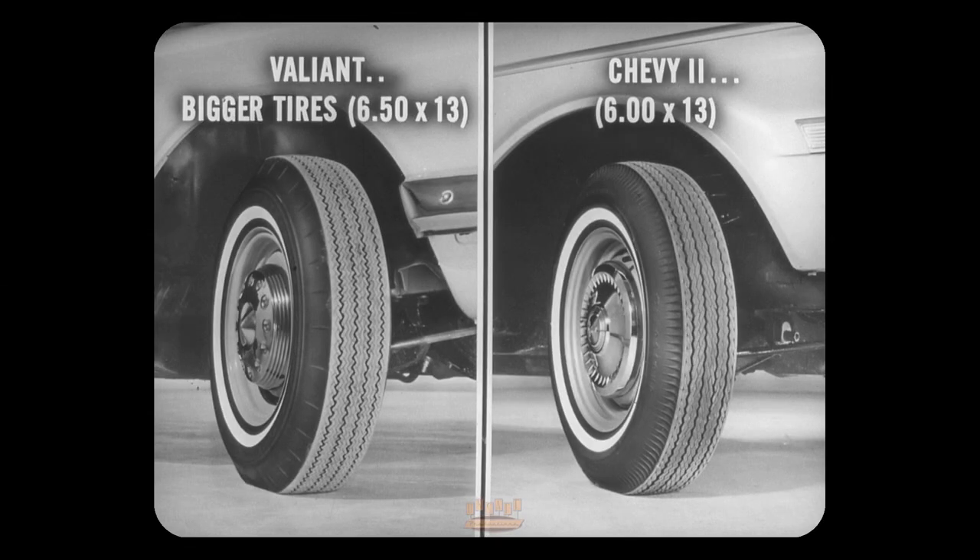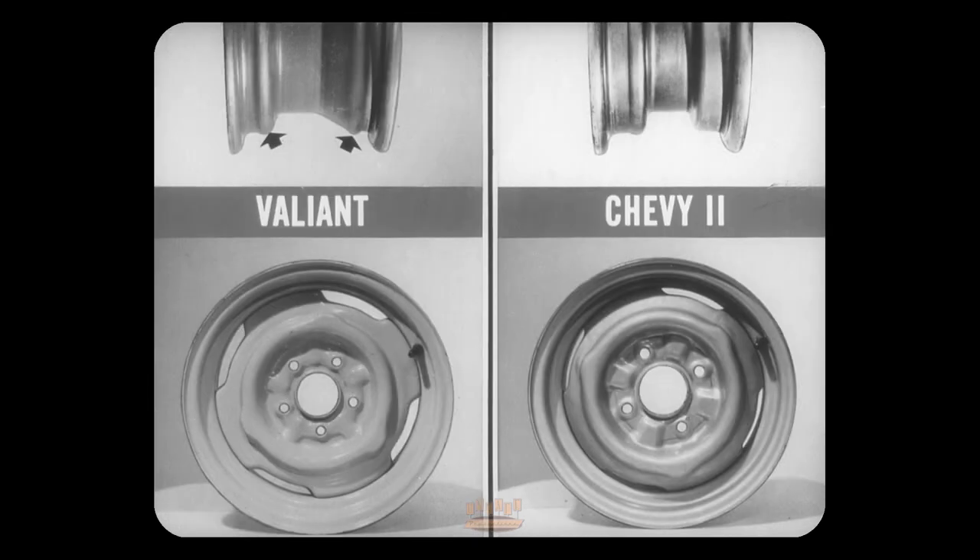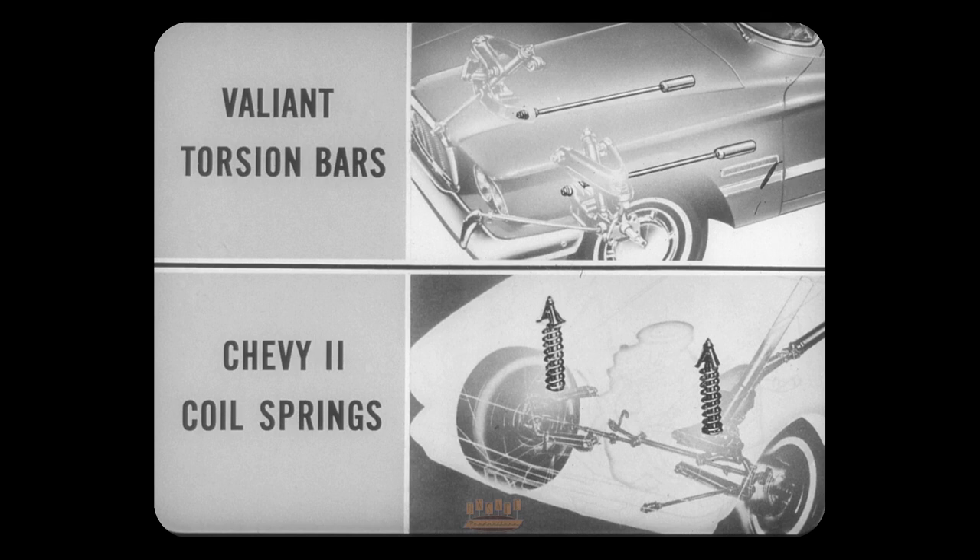In sedans, Valiant has bigger tires too — they give more and safer contact with the road and a smoother ride. These Valiant tires are mounted on wheels that are a half inch wider than Chevy 2's. The Valiant safety rim has two ridges that help keep the tire on the rim in case of a blowout. Each Valiant wheel is anchored with five studs instead of the four used on Chevy 2.